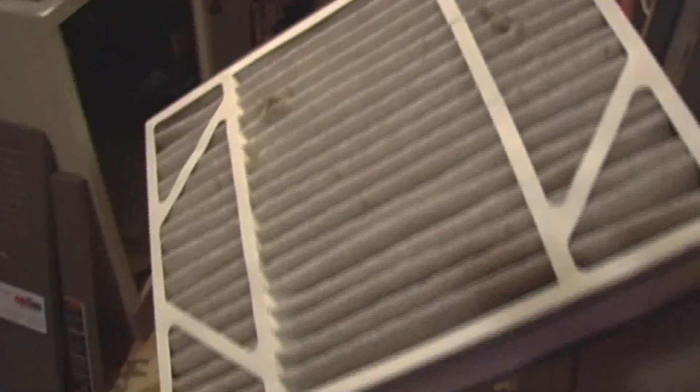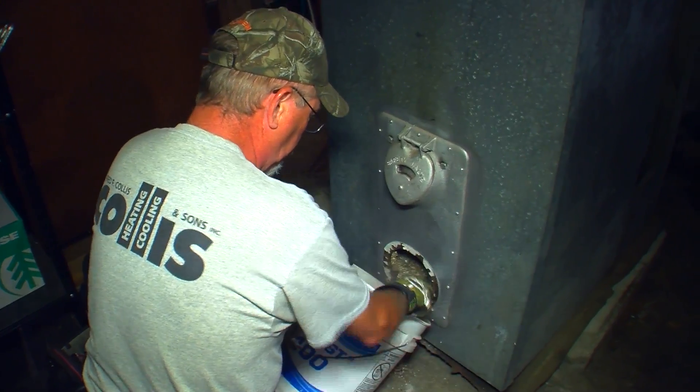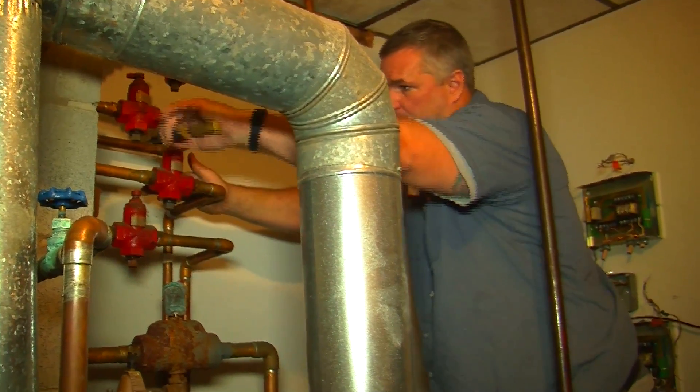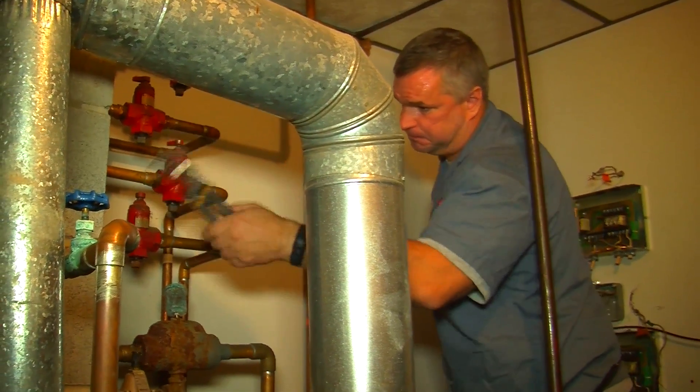The next thing we want to talk about is heating things up. When the winter comes and the cold weather comes, we're starting up our heating systems for the first time in quite a few months. Pay attention to the heating systems. Make sure the filter has been changed — it's something that you can do yourself. You can also ensure that the heating system is working correctly by having a service tech come in and do a routine clean and tune to make sure that you're not going to encounter any issues with the start of your furnace.